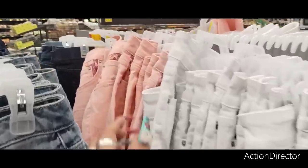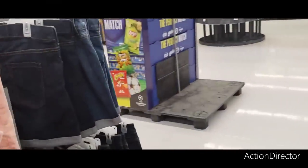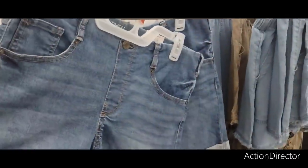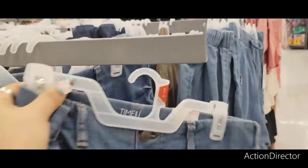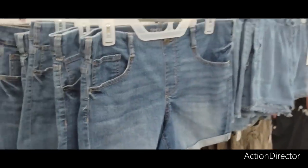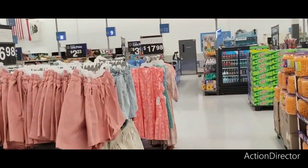Look at these — comfortable jogger-type shorts. These are a size 10, still too short for me — I need longer shorts, but they're cute at $14.98. Some more cute dresses by Time and True at $17.98. I love this print and this gorgeous color. It opens right here with a tie. Look at the green one — that's gorgeous. These would also be cute as bathing suit covers, totally cute for vacation.